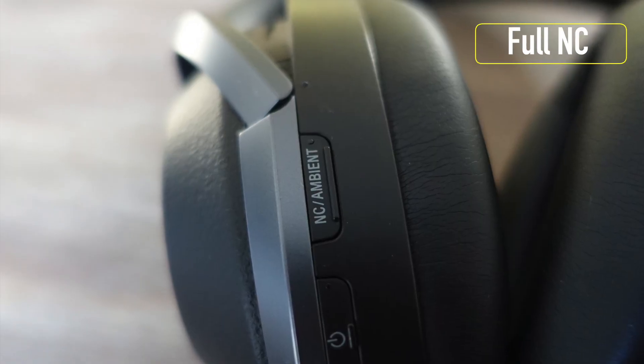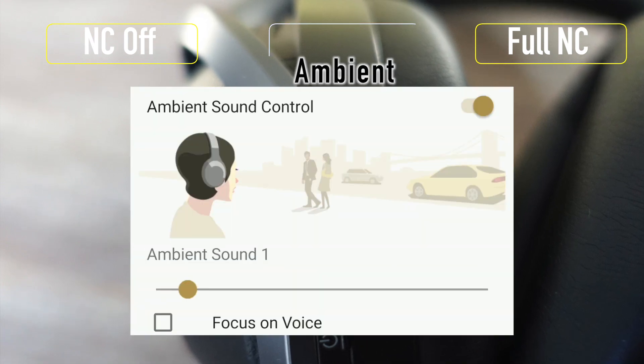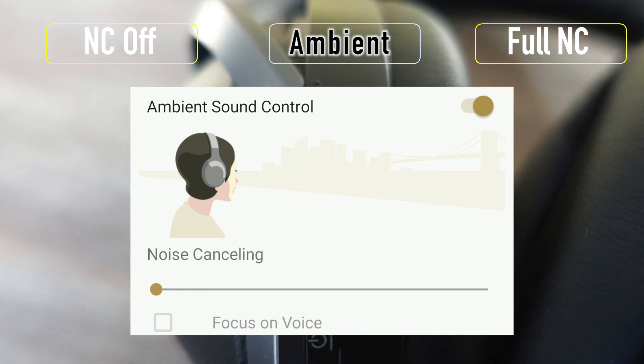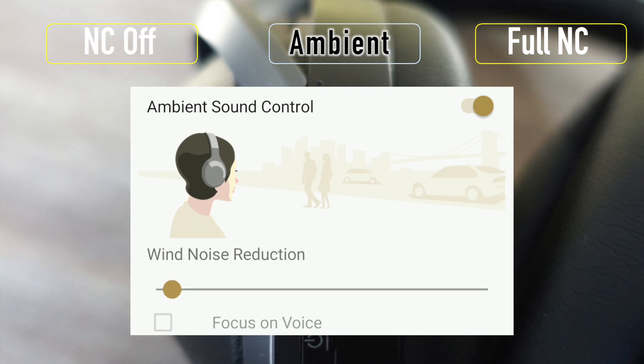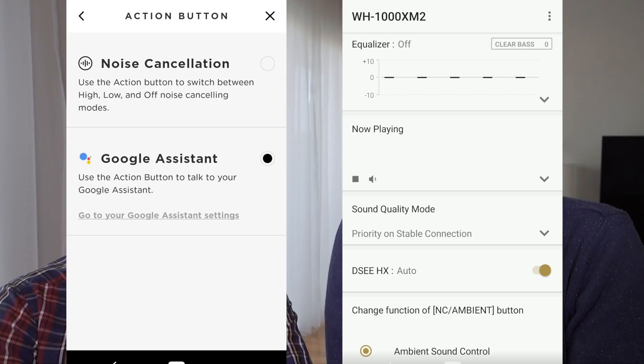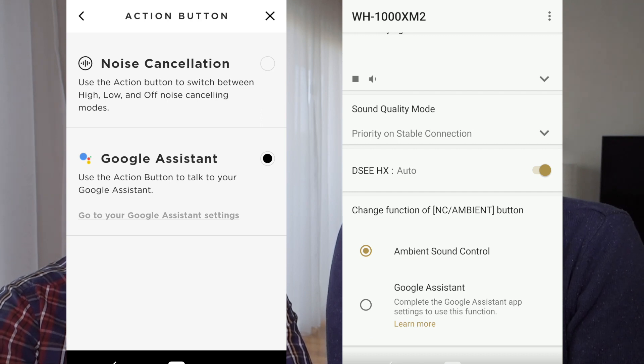Complaint number two: these are expensive headphones, so you don't buy them every year, and you really want to personalize them. The problem with both is that when you turn them on, they default to the original full noise cancelling level. Sony does give you a little more power — you have full noise cancelling, off, and an ambient setting in the middle that you can customize with maximum noise cancelling, focus on voice, or wind noise reduction. And Sony remembers that setting even after you switch the headphones off.